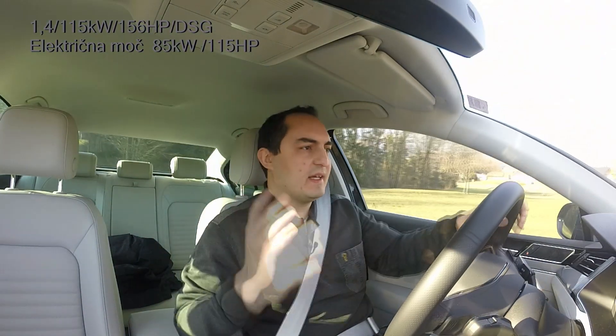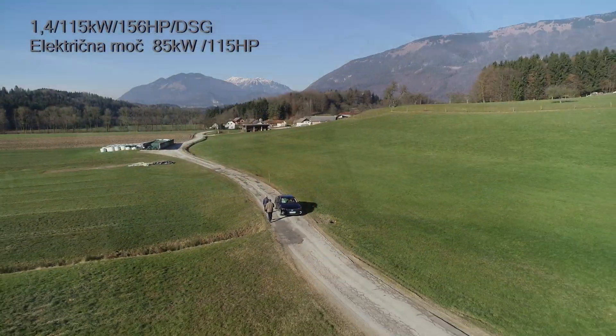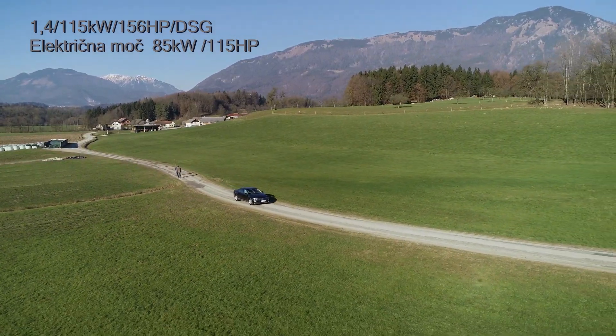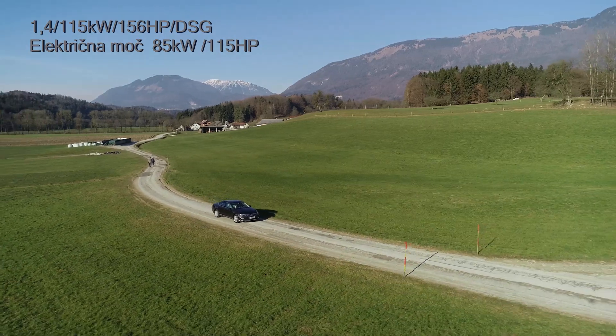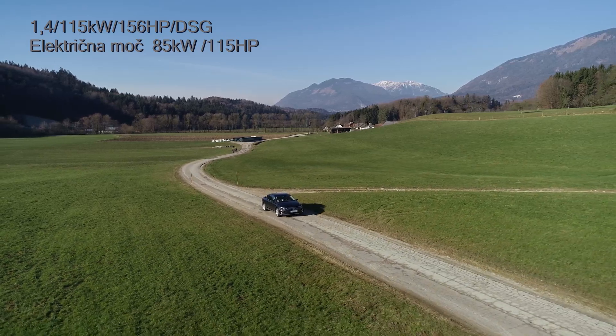The nice thing is that, like I said, you can get into this car from your normal internal combustion engine car and just drive like you would normally. The computers take control of everything, all the busy work, so you don't have to think about it. There are little nuances you can play around with if you wish — which is probably a good idea if you've chosen a hybrid — but you don't have to. So just sit in, start, drive off.